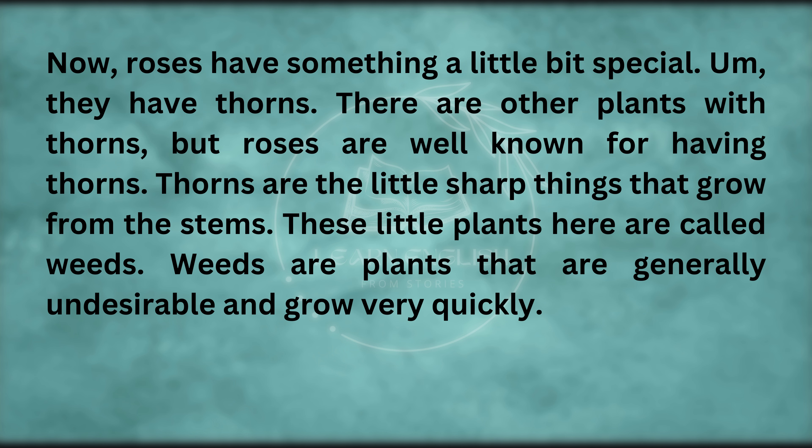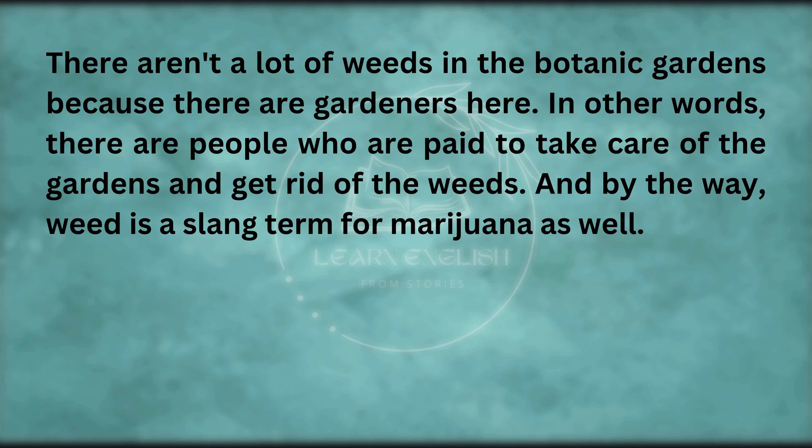Roses have something a little bit special — they have thorns. There are other plants with thorns, but roses are well known for having them. Thorns are the little sharp things that grow from the stems. These little plants here are called weeds. Weeds are plants that are generally undesirable and grow very quickly. There aren't a lot of weeds in the botanic gardens because there are gardeners here — people who are paid to take care of the gardens and get rid of the weeds. And by the way, weed is a slang term for marijuana as well.